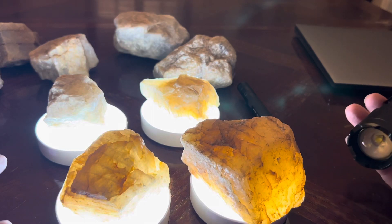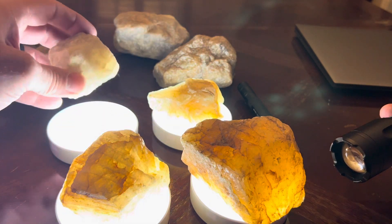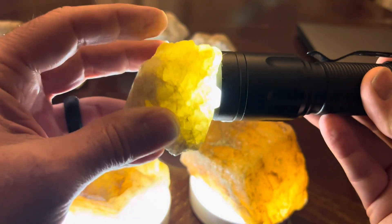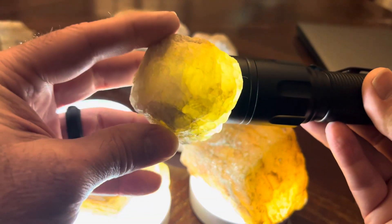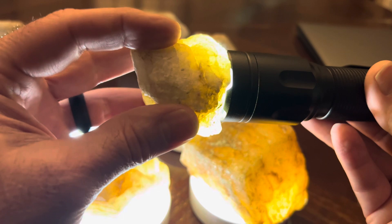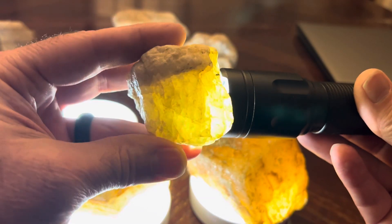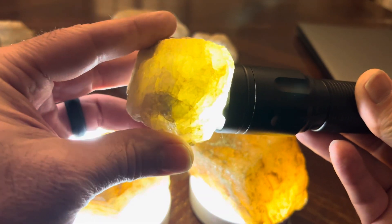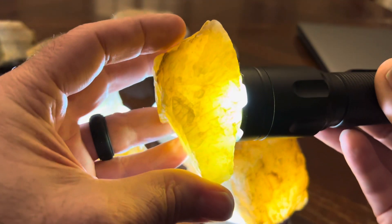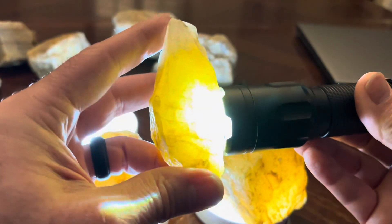Just looking at the differences in color of these four rocks. This particular one is hard to see, but you can tell it has a very lemony yellow coloration — not as golden as the ones I usually find. It also has a sort of a hint of green in it, but a very lemony coloration.